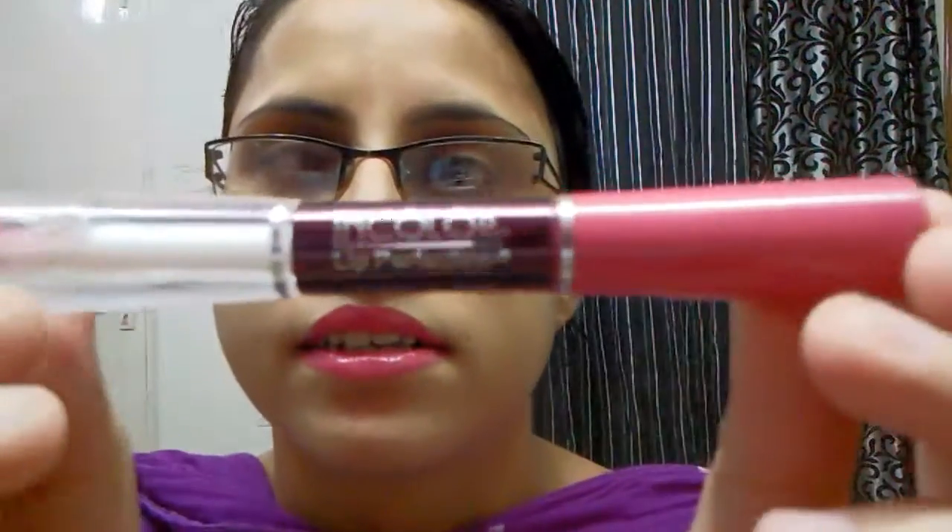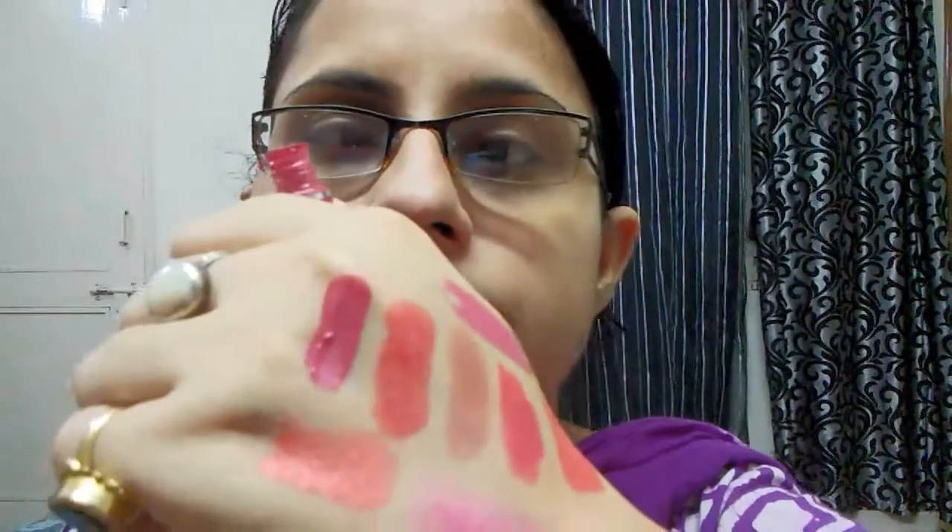I'm not a big fan of liquid lipstick, but I have one from In Color. It's a pink with blue undertone — it's a matte liquid lipstick. I will swatch it for you — this one. It also has a gloss on the other side, so if you don't like matte lipstick you can apply the gloss on it.